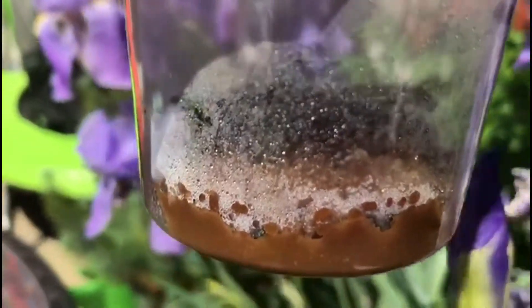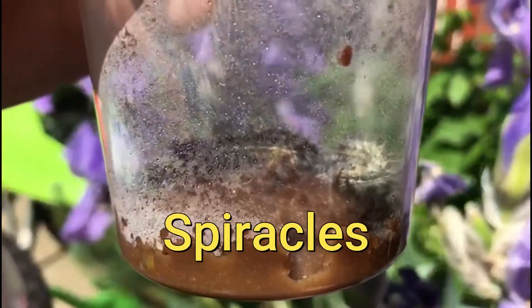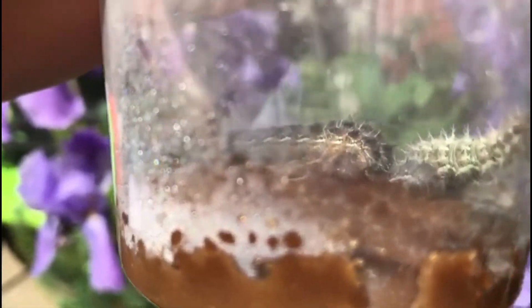They breathe through tiny little holes at the bottom of the sides of their bodies, and these holes are called spiracles. They move around, eating and growing for about 10 days inside the jar before they change into a cocoon, or chrysalis.